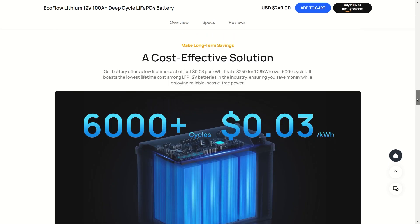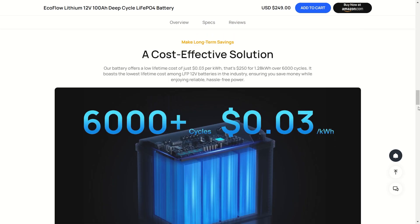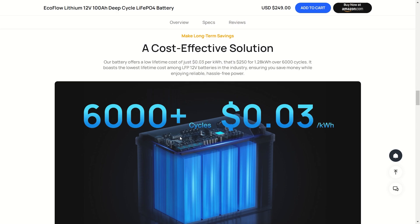It really is extremely cost effective when you think about how long this battery is going to last. This is going to be one of the cheapest batteries you can buy when you consider 6,000 cycles without any major difference in the capacity of the battery.